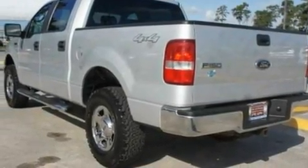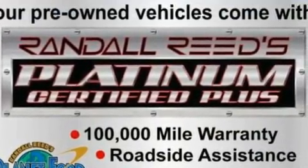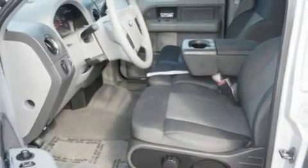Its top features and packages include cruise control, front and rear reading lights, external temperature display, a 4-speaker stereo system, a double wishbone independent front suspension, automatic locking wheel hubs, alloy wheels, a low-tire pressure indicator, a CD player, and this vehicle has fewer than 51,000 miles on the odometer.